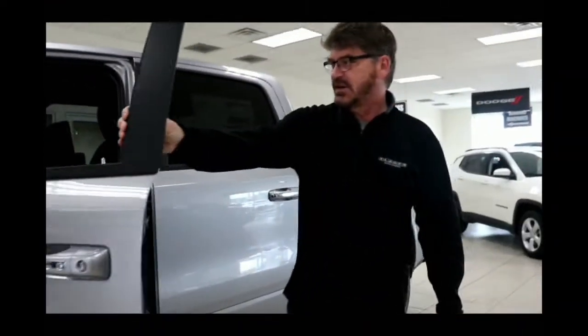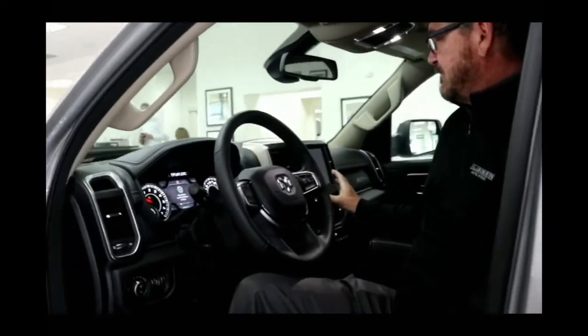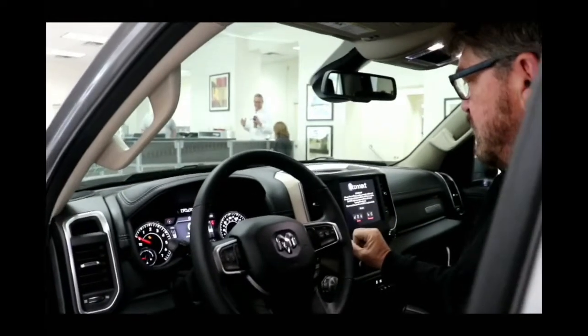I'm going to take you inside the vehicle where they've completely updated the technology. I'm going to hit the start button so you can see the radio — it's an 8.4-inch touchscreen and a brand-new 4C radio.